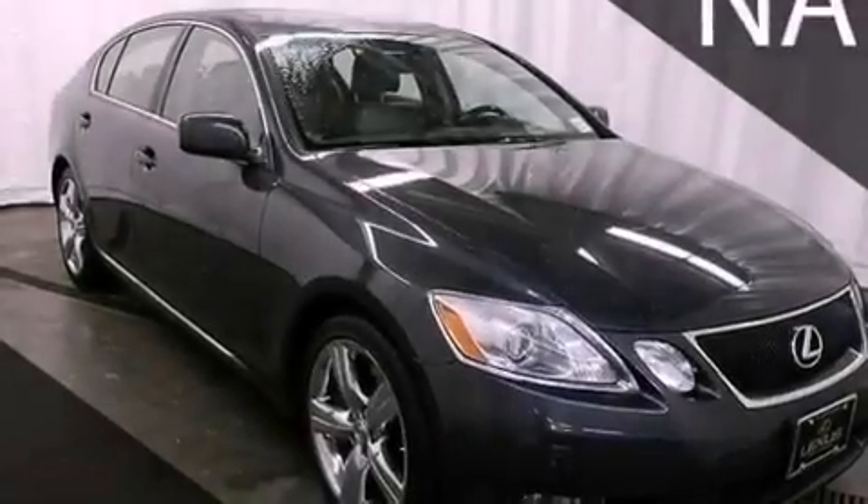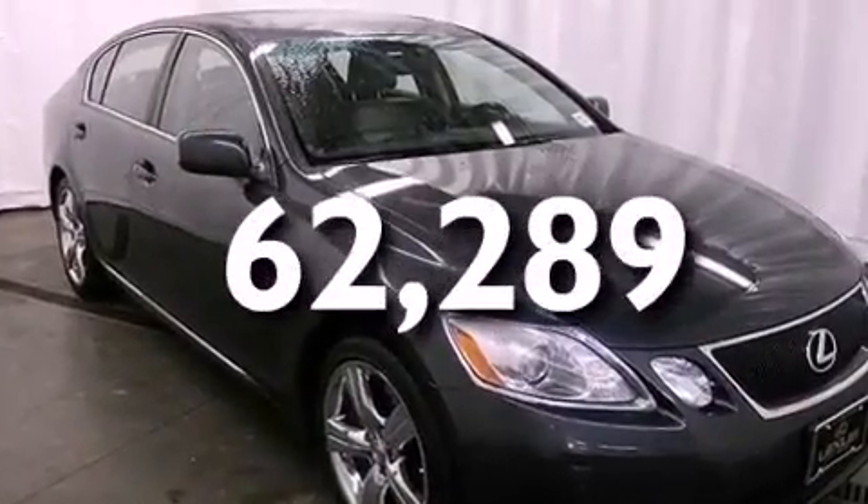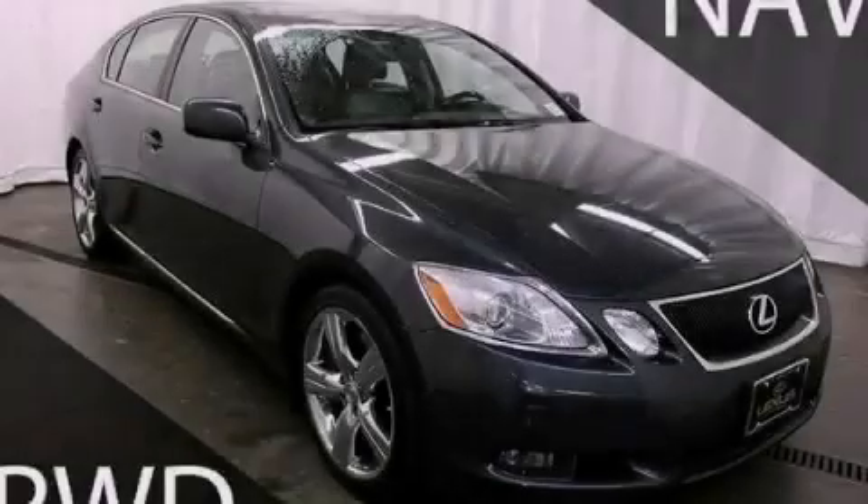Additional features include rear impact crumple zones, a pollen filter, and this vehicle has less than 63,000 miles. Stop by today and test drive this vehicle for yourself.